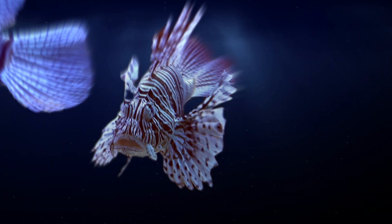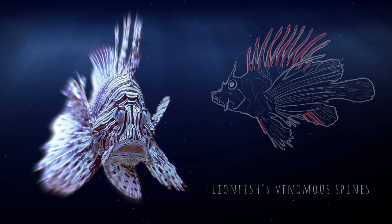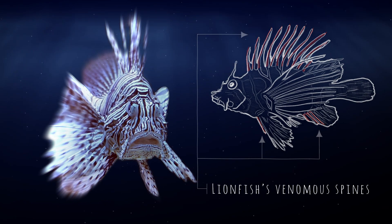Among the most recent invasive species is the lionfish, a venomous and voracious fish with few known predators.